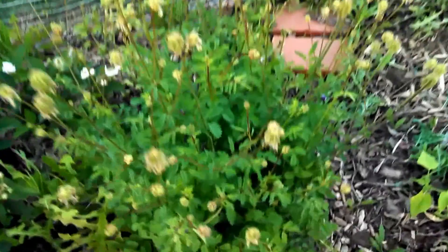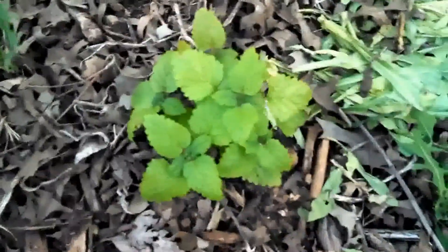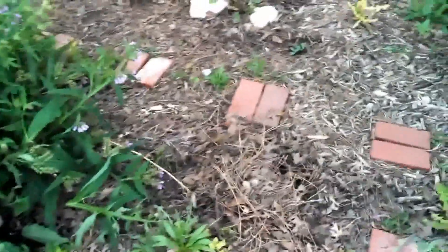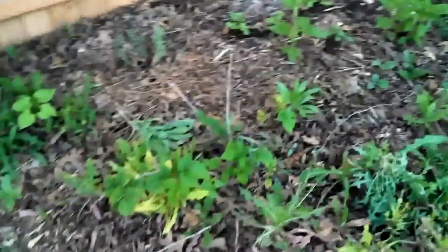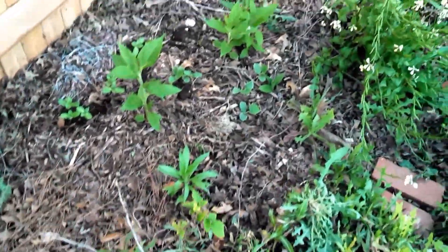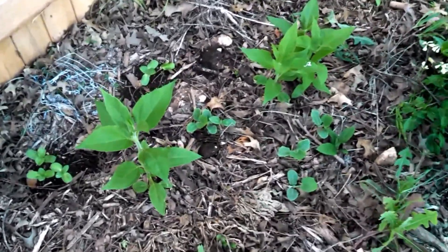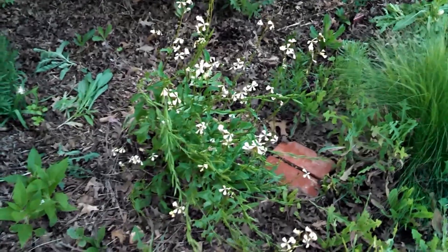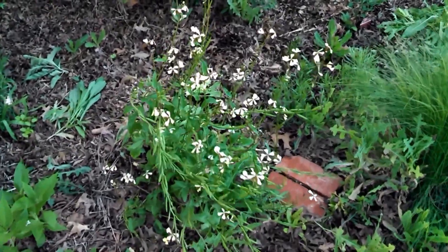Another blackberry, another salad burnet, put lemon balm in. Just got all kinds of stuff going on this year. Strawberry, another raspberry, Jerusalem artichokes, and that's arugula that I planted last fall.